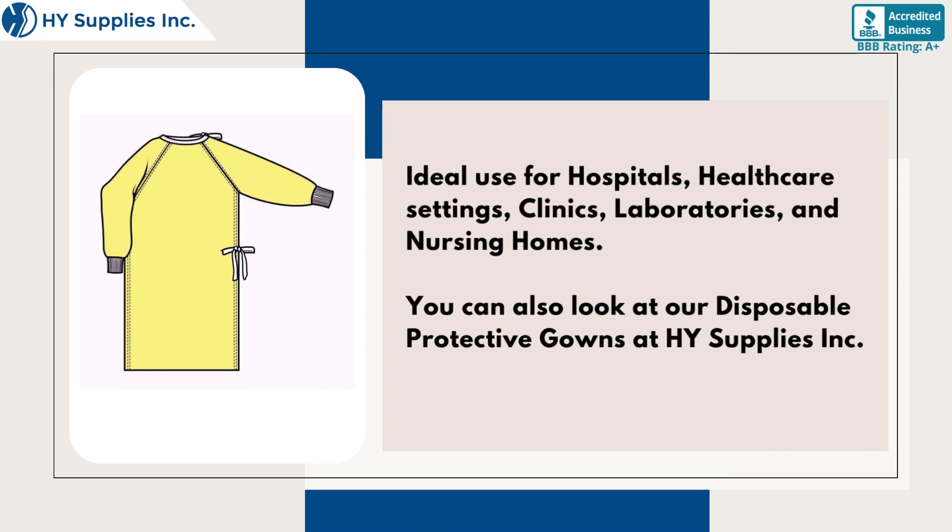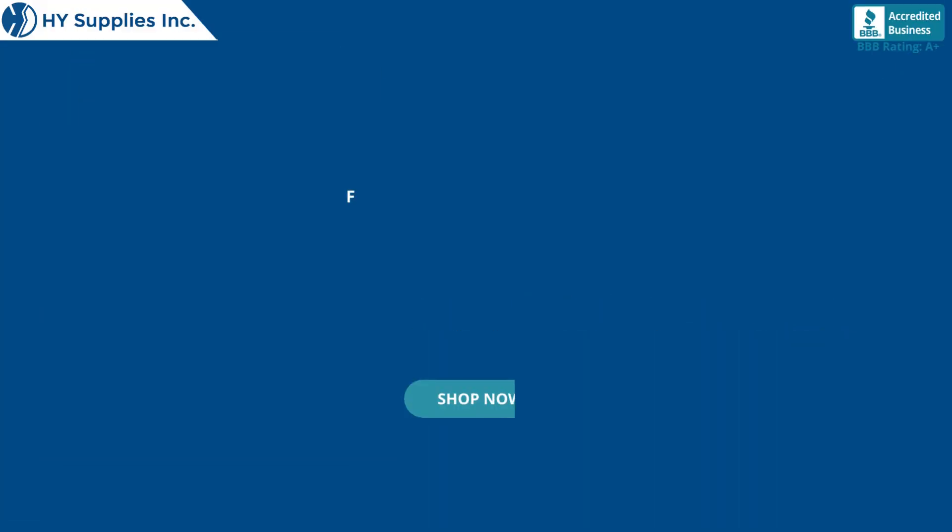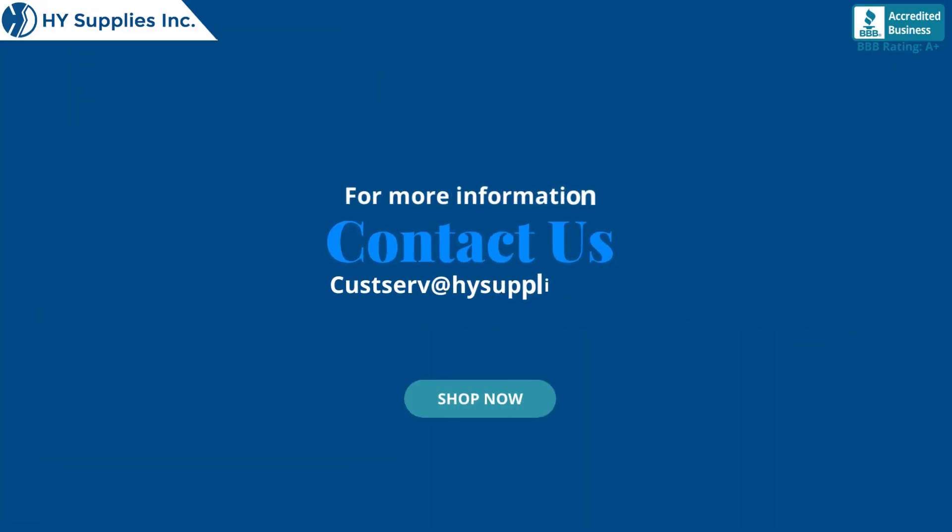You can also look at our disposable protective gowns at High Supplies, Inc. For more information, contact us at custserve@highsupplies.com or log on to www.highsupplies.net. Shop now!